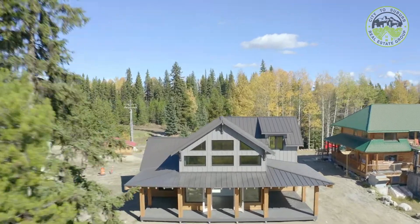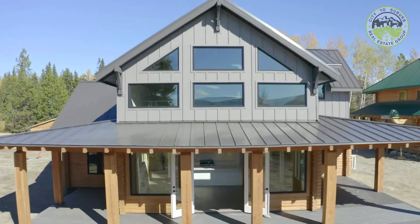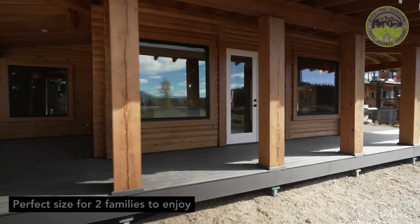Welcome to McCullough Lake Resort, Kelowna's newest eco-friendly resort situated 35 minutes from East Kelowna and only 10 minutes from Big White Ski Resort.